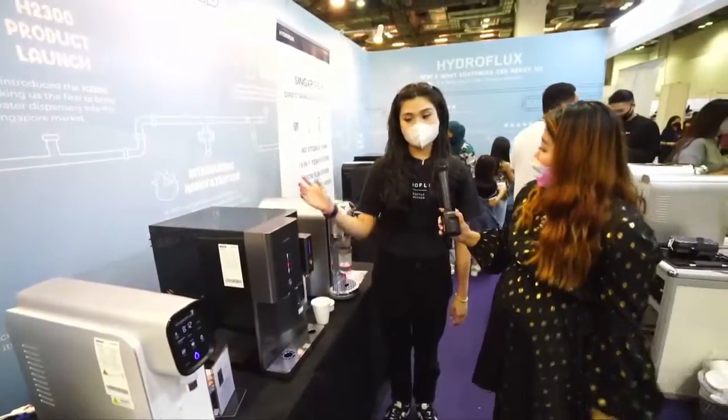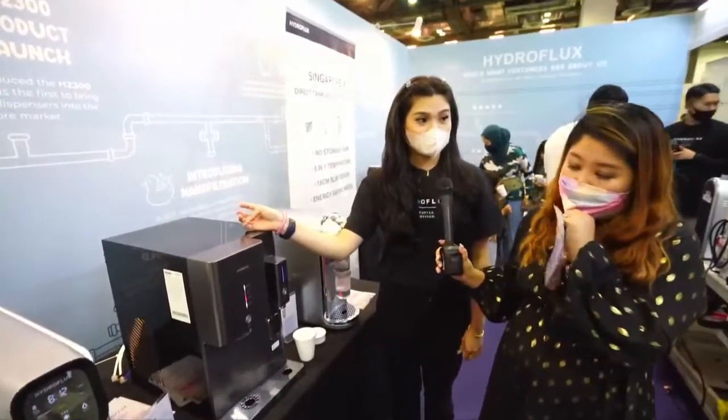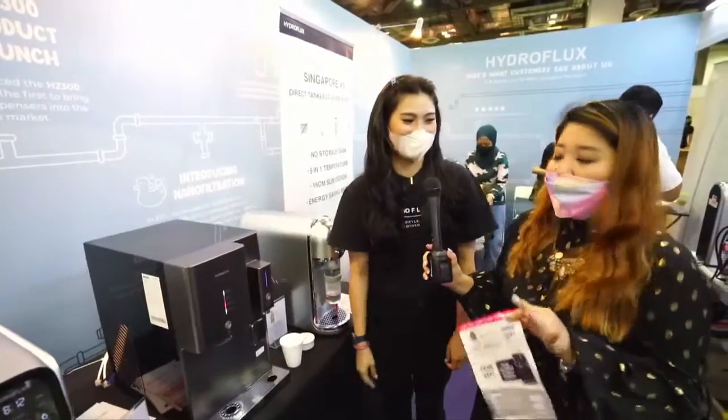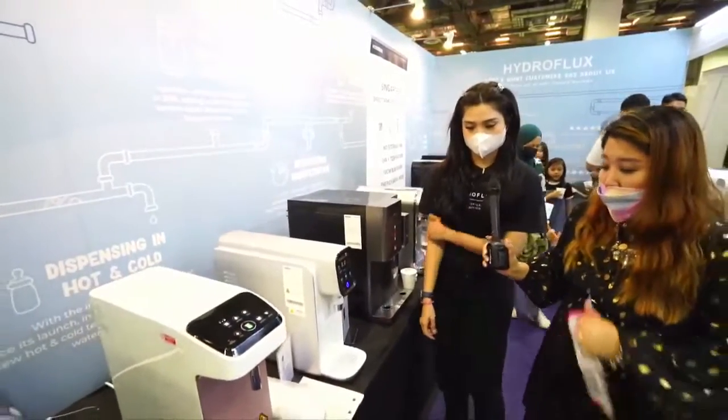The E-Glue is retailing at $2,388 before GST — and this price is strictly for Mom's Baby Fair attendees.